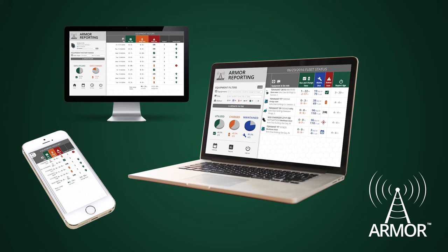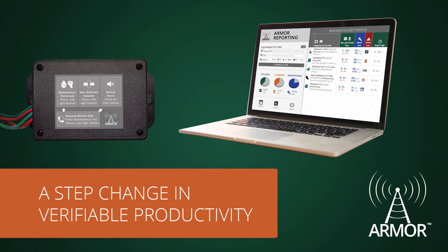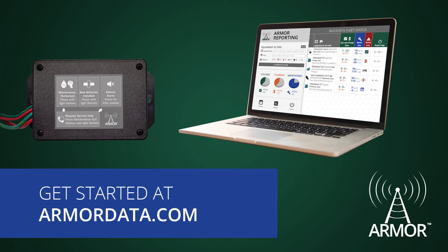Armor's web-based reporting delivers actionable data to any device with a web browser. The most useful information is present right on the homepage. Armor's advanced reporting represents a step change in verifiable productivity. Get started at armordata.com.